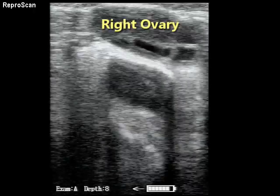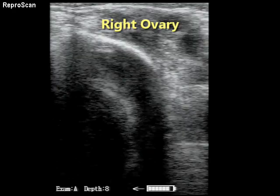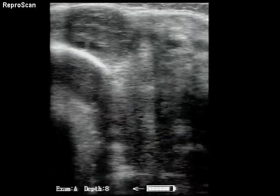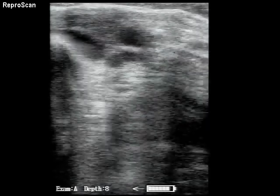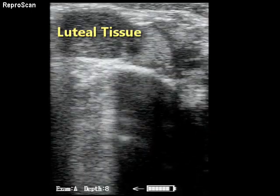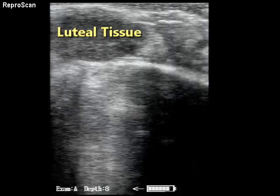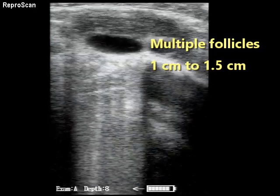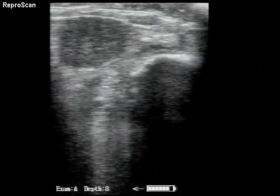Here's the right ovary — look at the multiple follicles showing up. A little bit unusual, varying in size from one and a half down to one centimeter. There's luteal tissue there, and again multiple follicles one centimeter to one and a half centimeters in diameter.